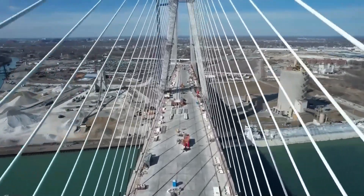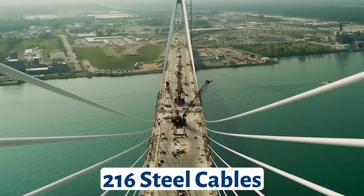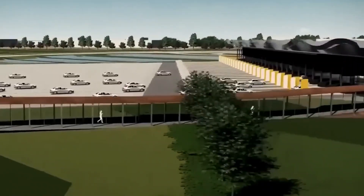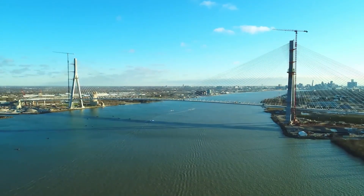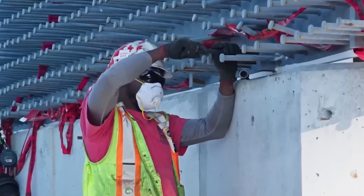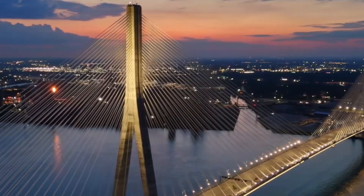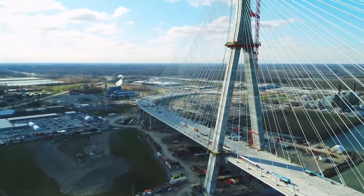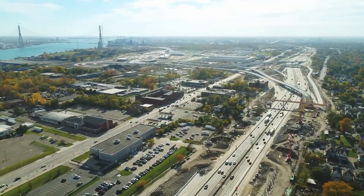As of October 2025, the Gordie Howe International Bridge stands at 98 percent completion. The massive towers are complete, all 216 stay cables are installed, and the bridge deck is finished. Construction crews are putting the finishing touches on utilities, electrical systems, landscaping, and the interior of the port facilities. The bridge represents more than just an engineering achievement — it's a symbol of what's possible when two nations work together. When the bridge opens, likely by the end of 2025, it will mark the beginning of a new era of connectivity between the United States and Canada, connecting the future of North American trade, transportation, and cooperation.